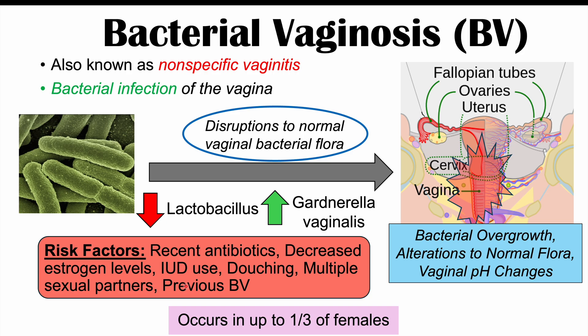Bacterial vaginosis is so common that it has been estimated to occur in up to one third of biological females at least some point in their life.